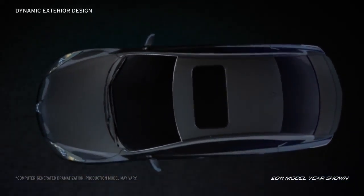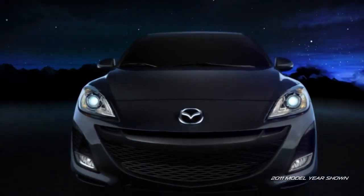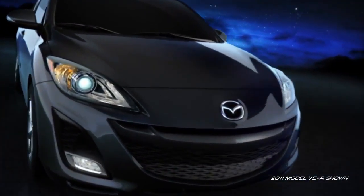The Mazda 3's expressive, dynamic styling and instantly recognizable 5-point grille sends a strong message. This car is made to move.